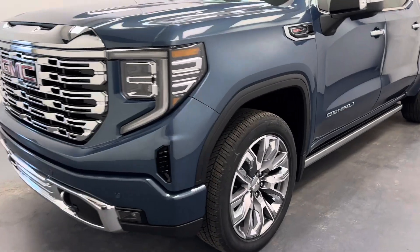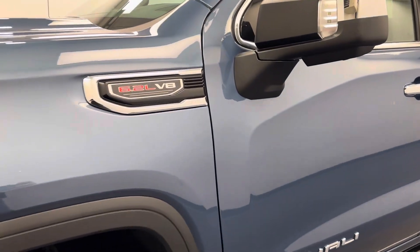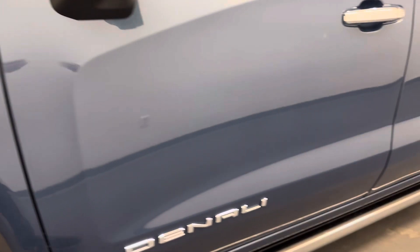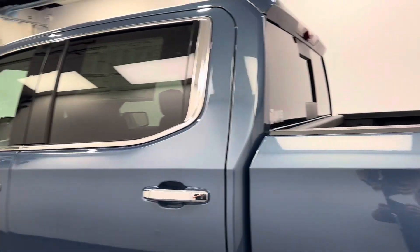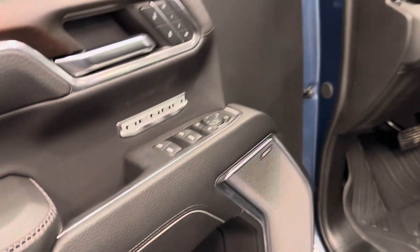Hey guys, today you're checking out stock number 257877. This is a 2024 Sierra 1500 Crew Cab Denali. The color is Downpour Metallic. Let's take a look at some of our interior features.